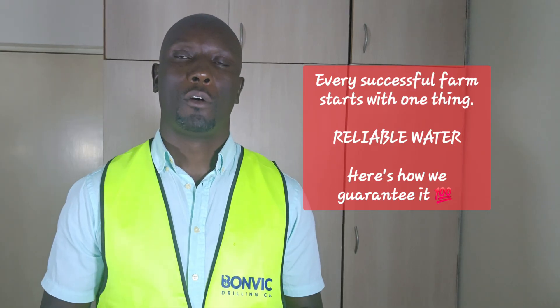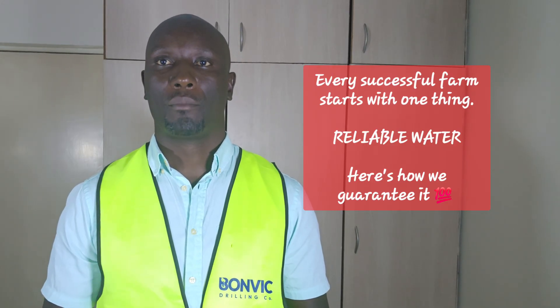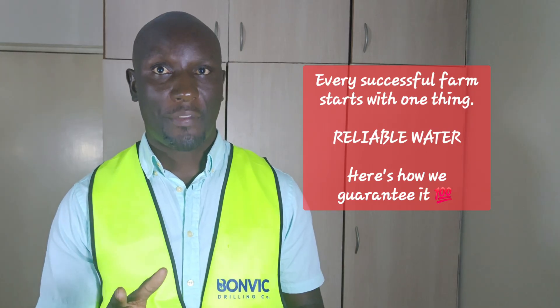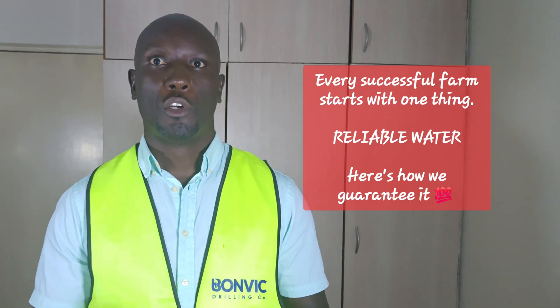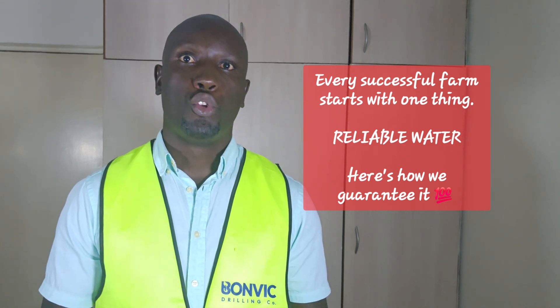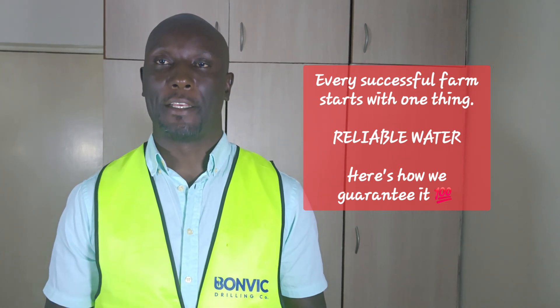From there, we move to step four: borehole equipping — what some people call pump installation. Choosing the right pump is critical. Too small, and you'll struggle with water pressure. Too large, and you'll waste energy and money.